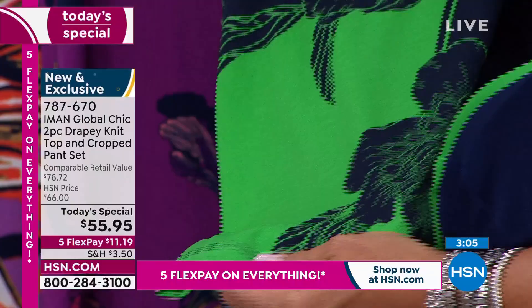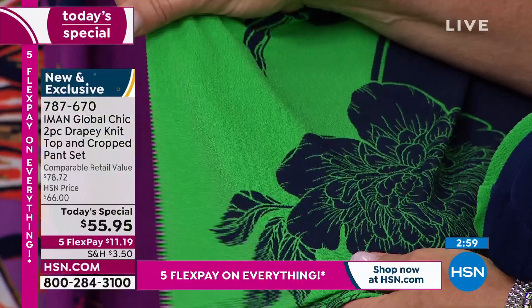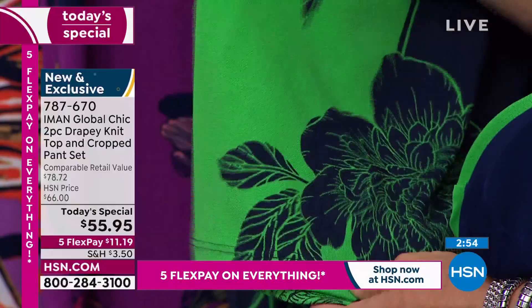This new crepe that she's discovered and brought to us — no one has done anything like this before. I've not seen it in any lines we carry here at HSN. And I cannot wait to see the reviews on this two-piece set.